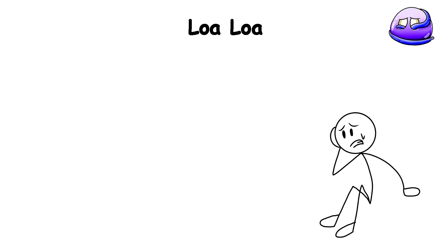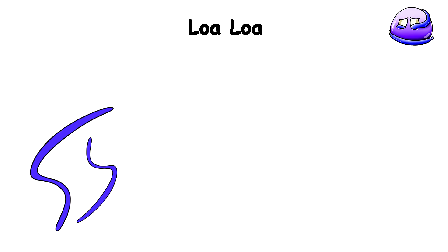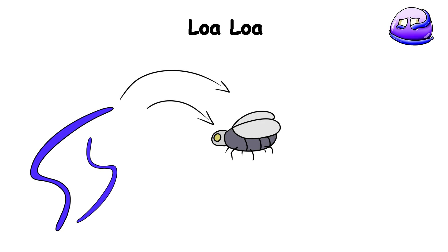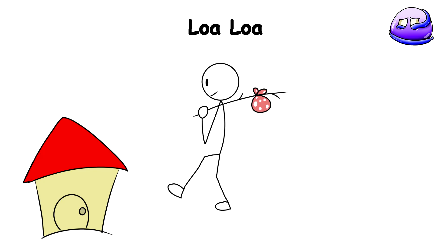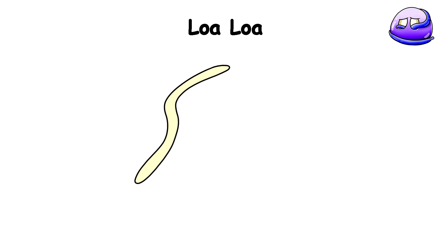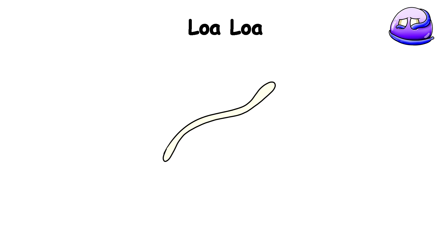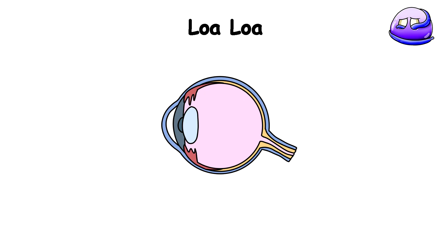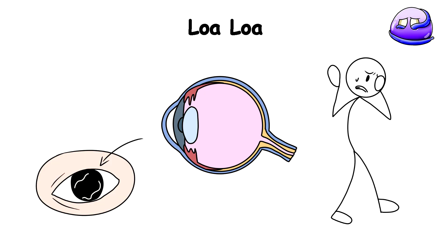It may seem like a nightmare to you, but it is a terrifying reality for many in West and Central Africa. Loa Loa is transmitted through the bites of deer flies, and once the larvae make their way into the human host, they can migrate throughout the body, taking up residence in various tissues, and even crossing into the brain. But the worm's love for the eye truly sets it apart — these parasites seem to love the eye's tissues, where they can be seen visibly moving beneath the surface, causing intense discomfort and even temporary vision loss.